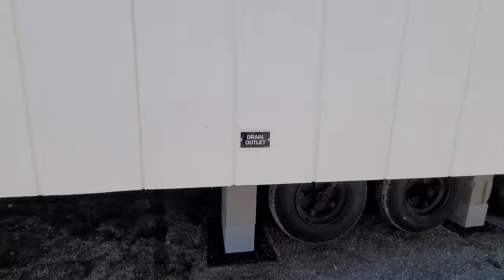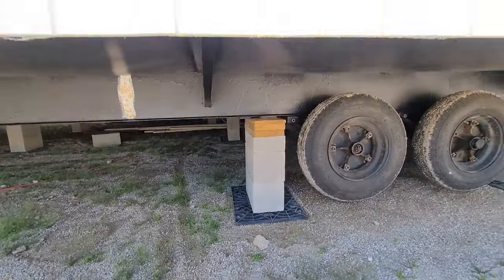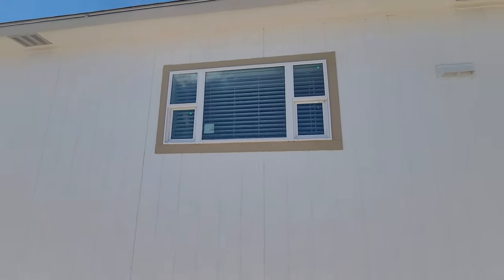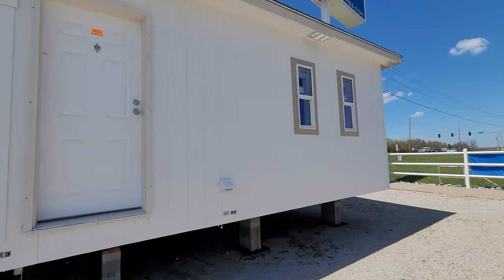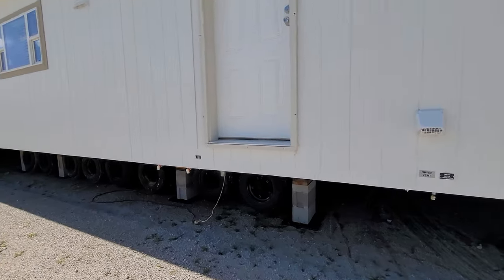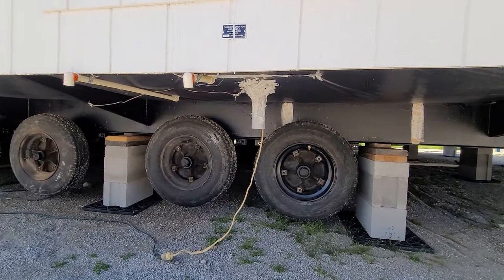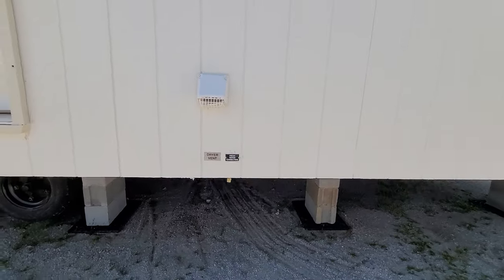You've got your nice sliding glass door. Your drain outlet is clearly marked — you can actually see it right down there in the center. That is your kitchen sink window. Now a great thing about Solitaires is that they have a lot of natural lighting. You've got a nice back door right here. Your hot water heater access is on the outside of the home, and right here you have your electrical connection conveniently right at your back door. And then over here you've got your dryer vent and your fresh water connection.